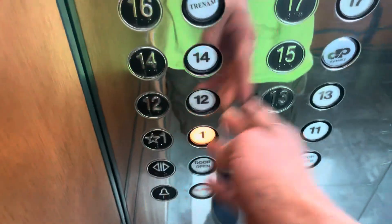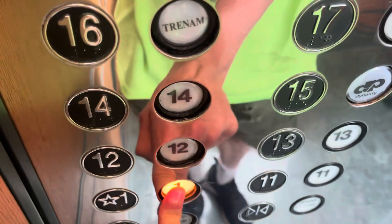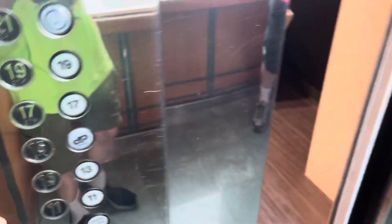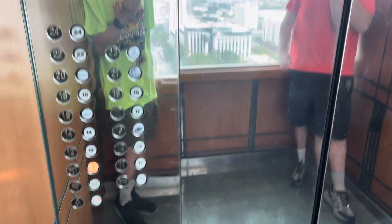We should definitely take one more ride — these are really cool. So we can get a full trip up to 19. There are call buttons on the outside up here too. This time we'll watch the numbers going down.